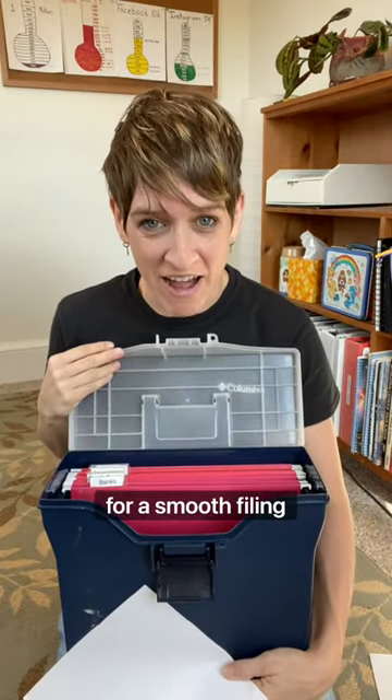Filing tips. Five tips that I recommend for a smooth filing experience.